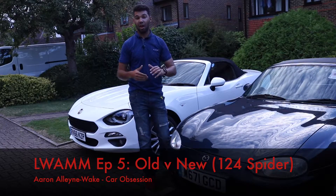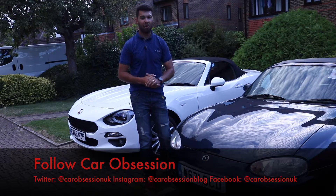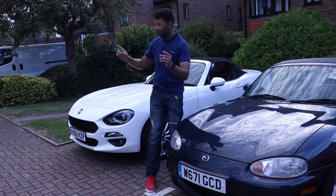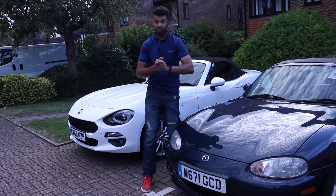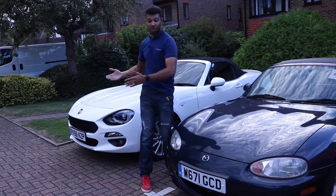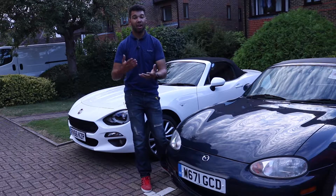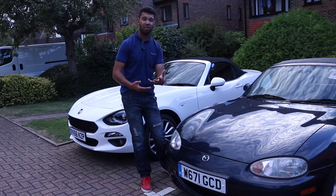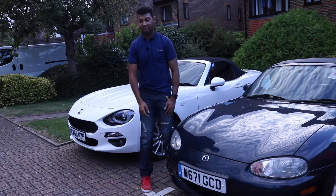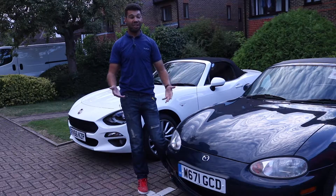Hello guys and welcome to another Living with a Mazda MX-5 episode. I know it's been a very long time since the last one, but what can I say, I've been busy. Now as you may know I do have a brand new Fiat 124 Spyder this week, so I thought it'd be quite interesting to compare that with my Mark II MX-5. I've not driven the new MX-5, so I can't compare the 124 Spyder to that, but I still thought it'd be quite interesting to compare it to this one, even though this is 17 years old and that's only a few months old. Anyway, without further ado, let's do this.